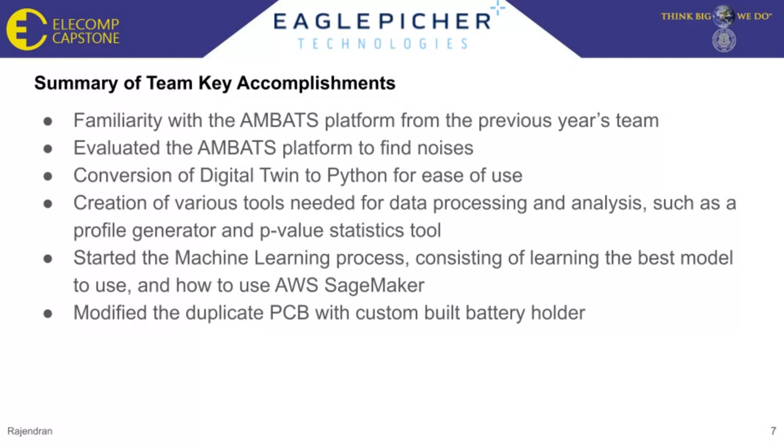A summary of team accomplishments includes: familiarizing ourselves with the MBATS platform from the previous year's team; evaluating the MBATS platform to find any variation and noise in the system; conversion of the digital twin to Python for ease of use; creation of various tools needed for data processing and analysis such as a profile generator and p-value statistics tool; starting the machine learning process; and building a short circuit that increases battery impedance. Lastly, we assembled a second PCB with a custom-built battery holder to get accurate impedance data.